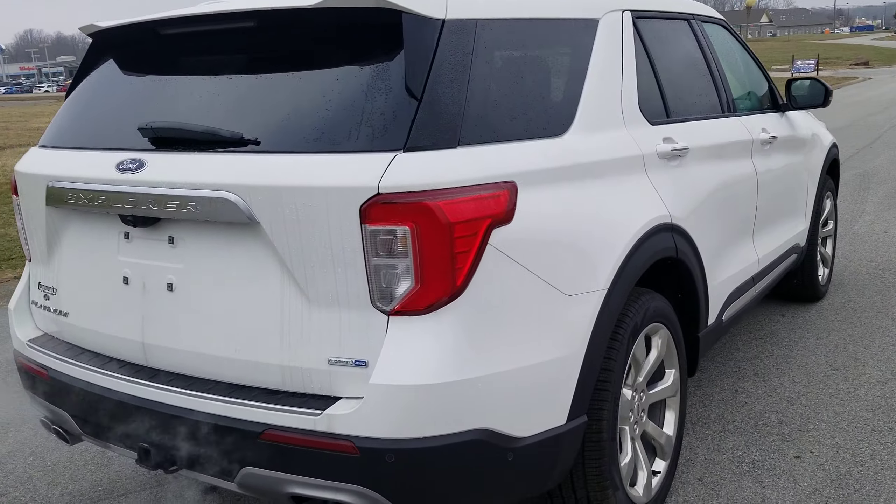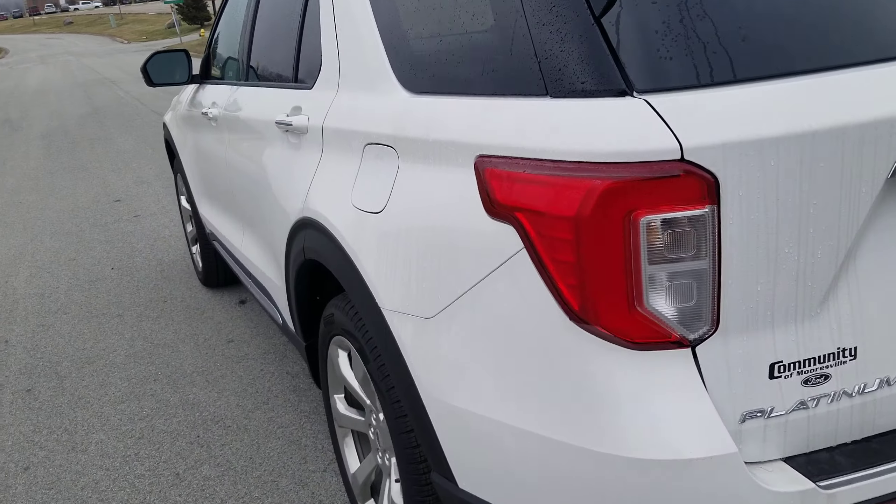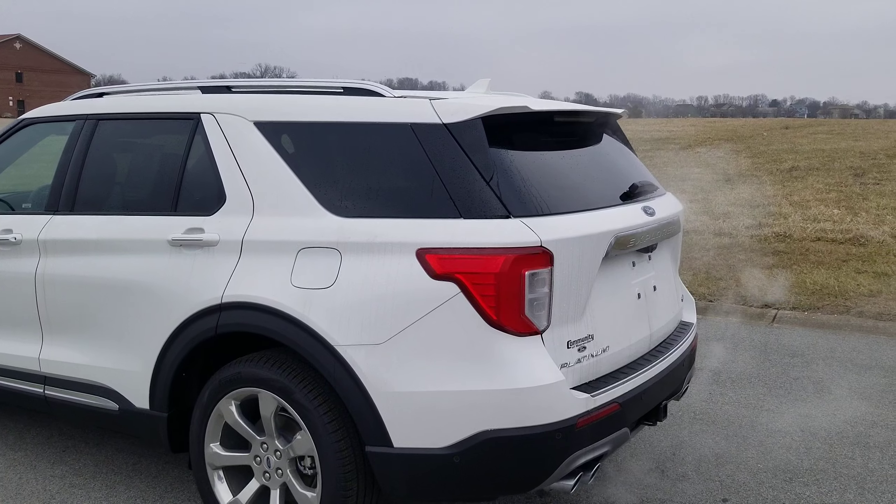I believe you were looking for a black one. I don't have one currently here on the lot, but I'd be more than happy to find you one. Or our Bloomington store may even have one as well — we do share inventory with them.